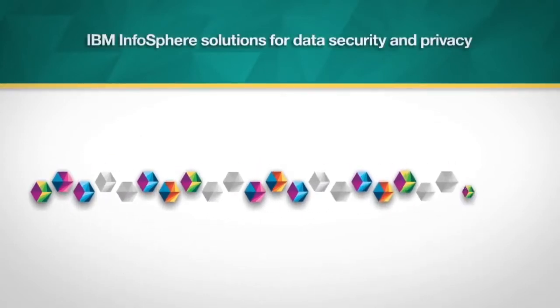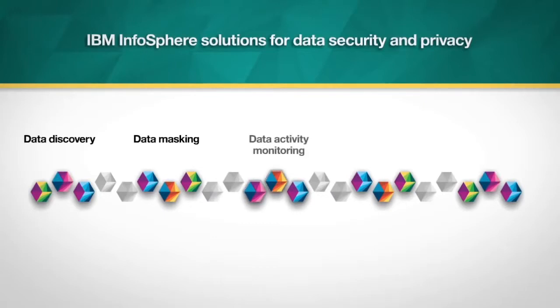IBM Infosphere solutions for data security and privacy are designed to enable 360-degree lockdown of organizational data through five key technologies: data discovery and classification, data masking, data activity monitoring and vulnerability assessment, data encryption, and data redaction.